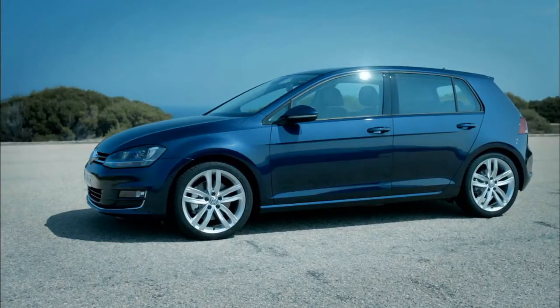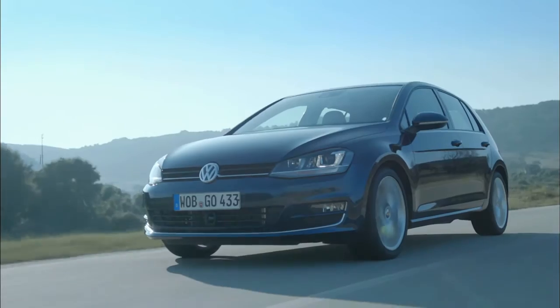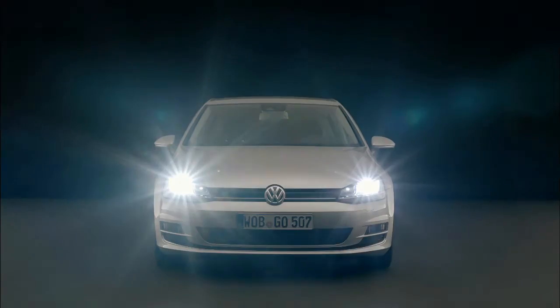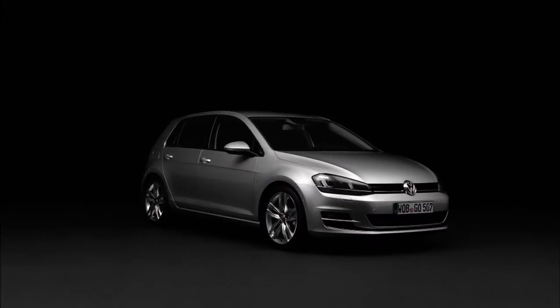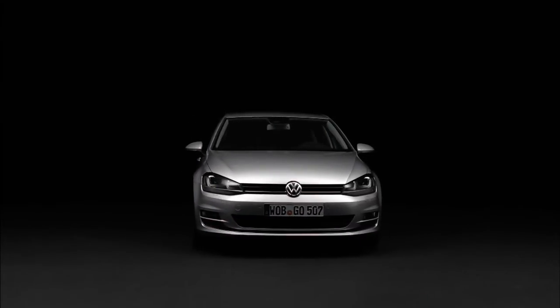For decades, Volkswagen's Golf has been a rolling hallmark for innovative automotive engineering. As the vehicle has evolved, its electronic systems have simultaneously developed rapidly. The number of electronic components has increased significantly. The 7th generation Golf, for example, comes with more than 35 control units.